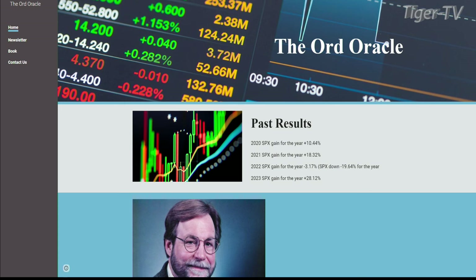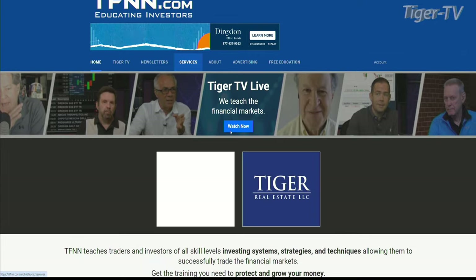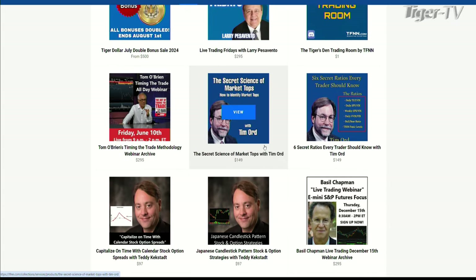We've come to really love his analysis. Additionally, if you go to tfnn.com, you can go right over to the services tab and we have two fantastic educational lectures by Tim Ord.